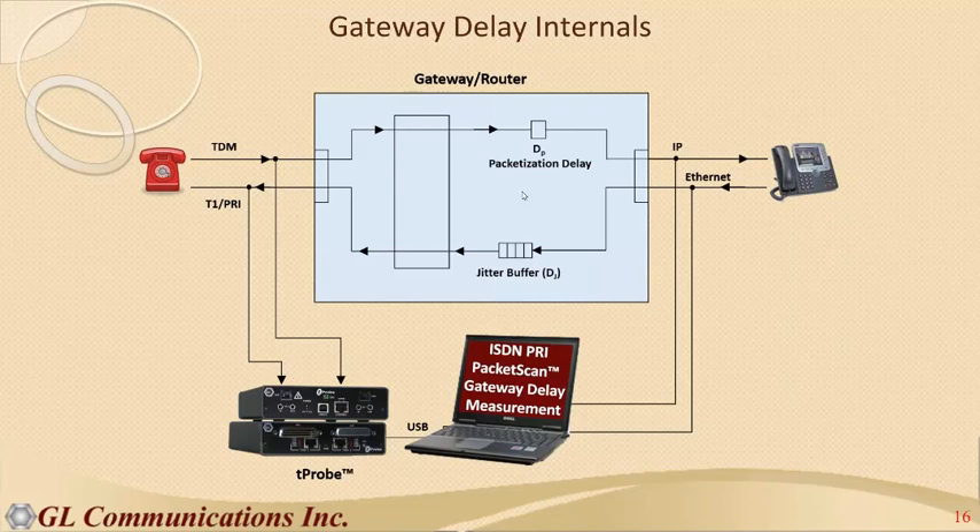When a packet doesn't arrive, the jitter buffer or processing must decide: repeat an older packet or interpolate between packets using a packet concealment algorithm. The jitter buffer can be constantly changing size — that's why it's normally adaptive. The delay from IP to TDM is usually larger. Our delay measurement capability accurately measures both directions of gateway traffic, which are generally asymmetric.